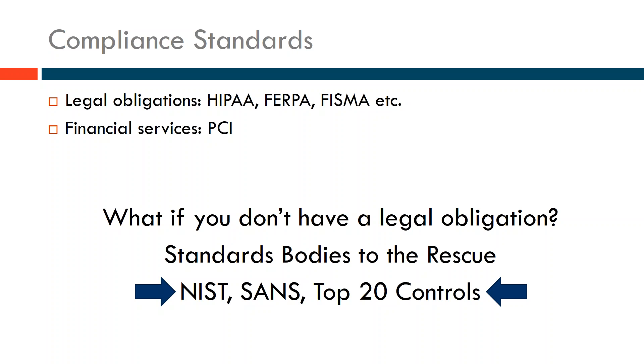What if you don't have a legal obligation — you're not providing mental health care, not a private school, you don't deal with the federal government so you don't have FISMA? PCI you might have, but it may not be enough because it's really only looking at credit card information. There are standards bodies to the rescue.